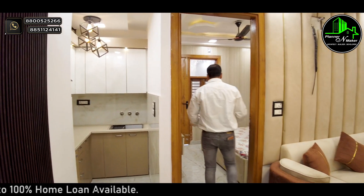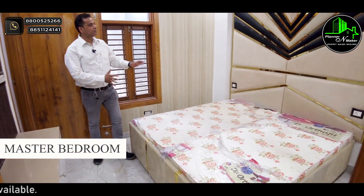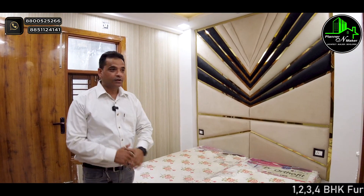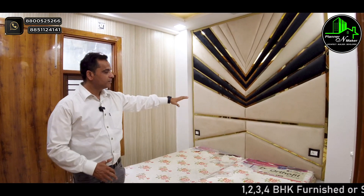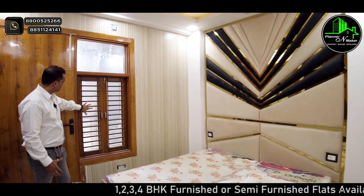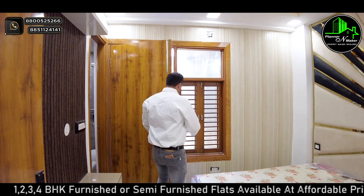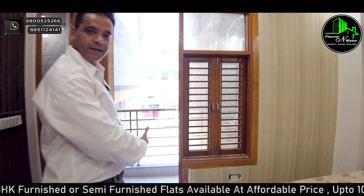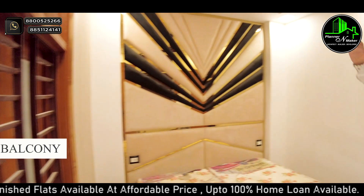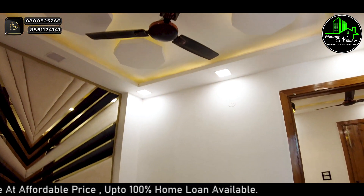This is our bedroom. We've put a 6x6 bed in here. You can see the work done in this one BHK — it's a very beautiful finish with this bed.